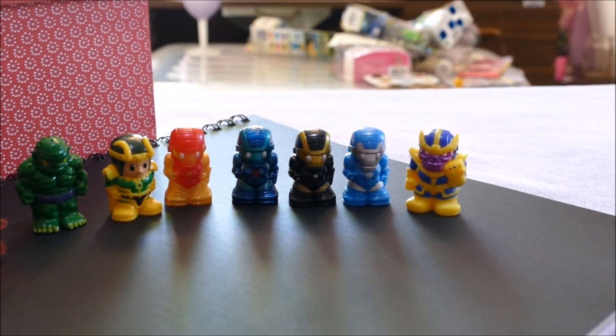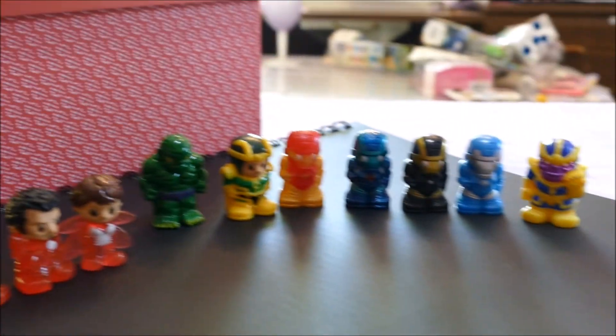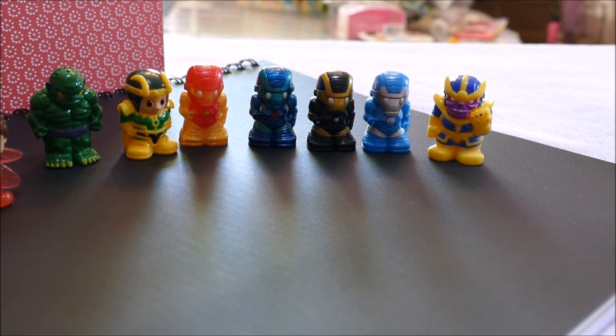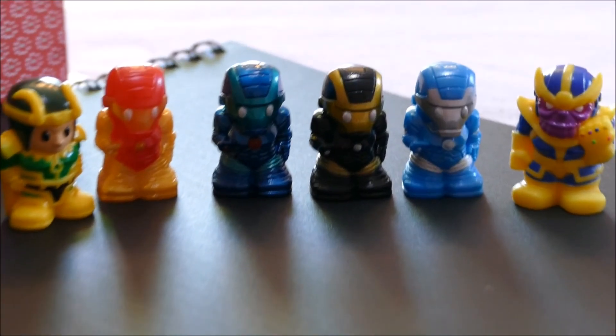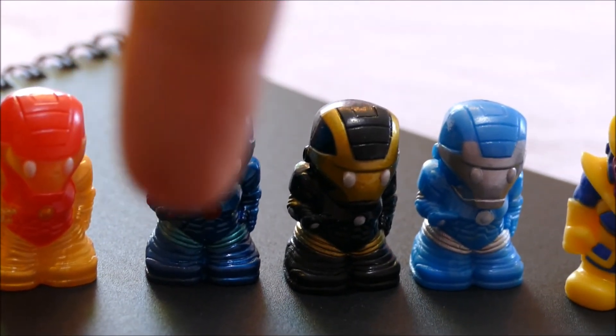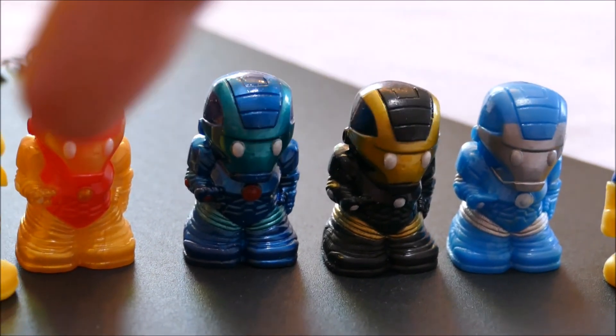P.S. My favorite of this entire opening — this is a really hard one — my favorite are these ones here. I love this little Iron Man set, I think it's really awesome. Thanks very much for watching, bye bye!